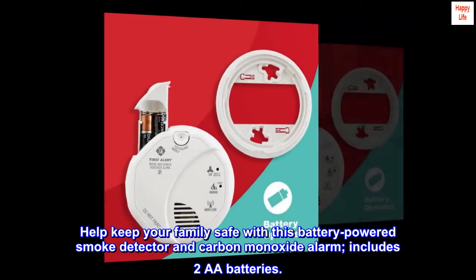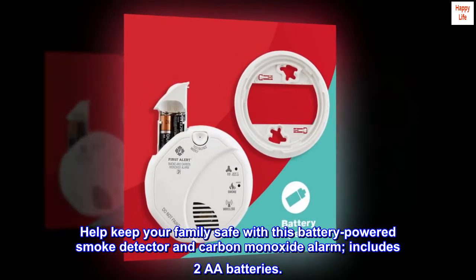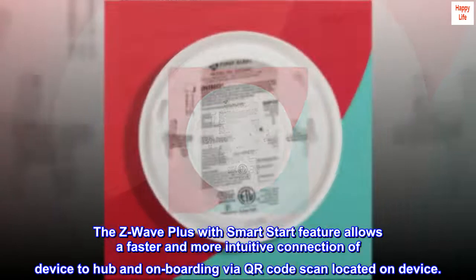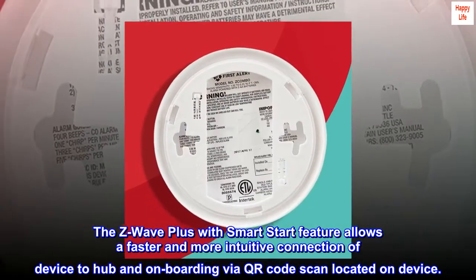Help keep your family safe with this battery-powered smoke detector and carbon monoxide alarm. Includes two AA batteries. The Z-Wave Plus with Smart Start feature allows a faster and more intuitive connection of device to hub and onboarding via QR code scan located on device.